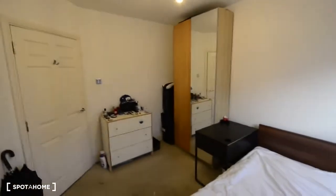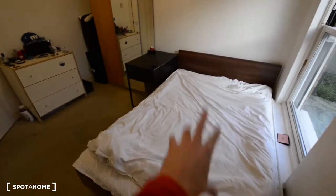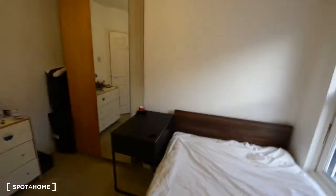That's a really tall wardrobe with a mirror, and you also have a chest of drawers. It's spacious — not really big, but spacious enough. Let me show you the view. So that's everything we've got: the double bed, desk, wardrobe, and the chest of drawers.